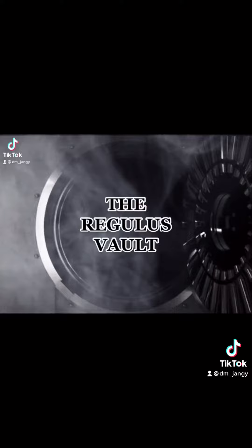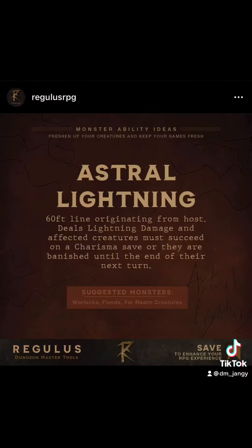The Regulus Vault presents Astral Lightning. This monster ability idea helps freshen up your creatures and keep your games fresh. Astral Lightning: 60-foot line originating from host, deals lightning damage, and affected creatures must succeed on a Charisma save or they are banished until the end of their next turn. Suggested monsters are warlocks, fiends, and far realm creatures.